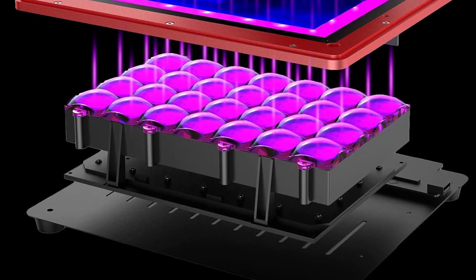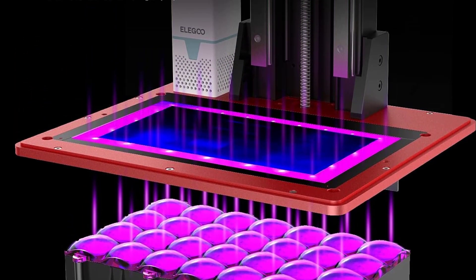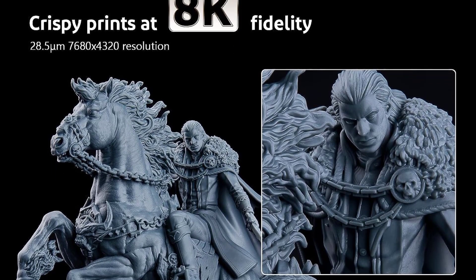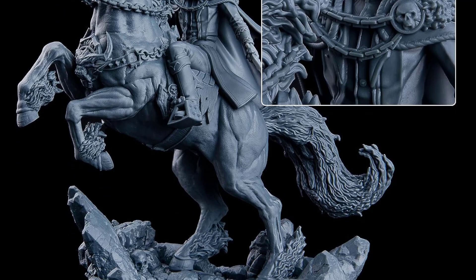It also comes with a USB-powered purifier featuring activated carbon that absorbs and filters the stinky resin smells to clear up the air around you while you print — really handy for resin 3D printers, and we wonder why more of them don't include this essential feature.